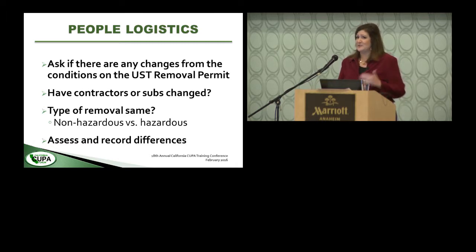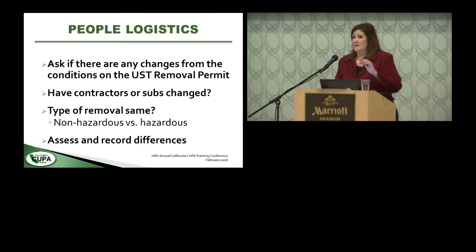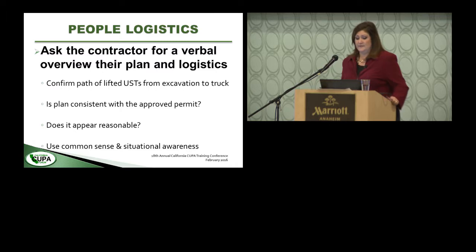Talk to your project manager. Ask if there are any changes from the permit — see if contractors or subs have changed. A good contractor should know they need to file a permit addendum if so. Also confirm whether they're still looking at a non-hazardous or hazardous removal. Sometimes a contractor says they can't get the tank clean and asks to pull it out anyway — that becomes a hazardous removal, which has major implications: the transport truck may not be a licensed hazardous waste hauler and probably wasn't planning to go to a TSDF. Assess and record any differences from the permit.